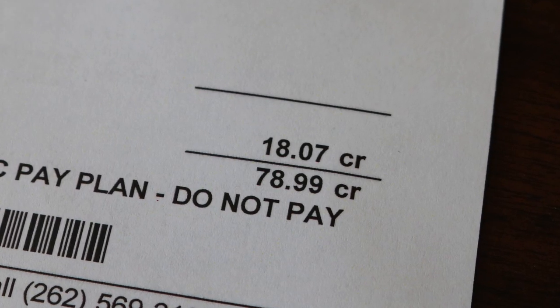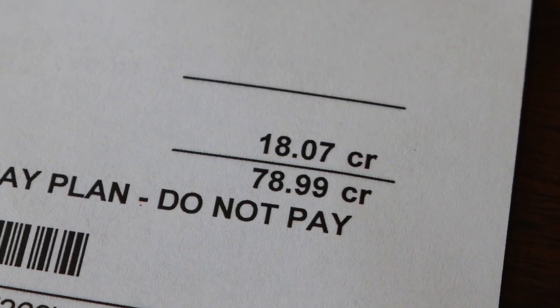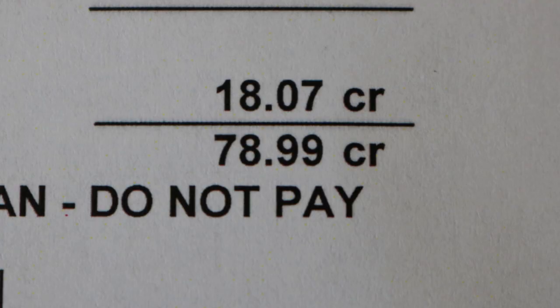And that number is: total current charges, $18.07 credit. So not only am I not paying an electric bill this month, they owe me $18.07. And I already had a credit from the previous two months which is brought forward, and that was a credit of $60.92. So at this point the power company owes me $78.99.